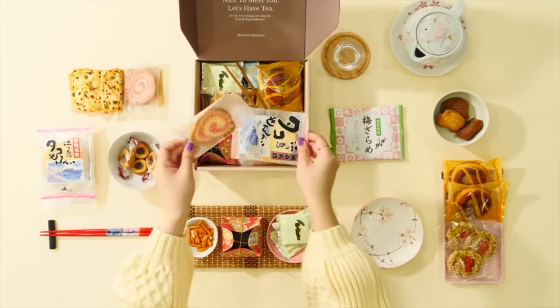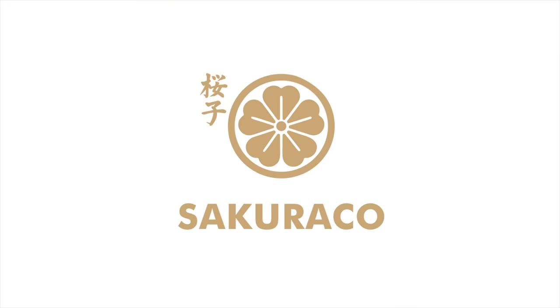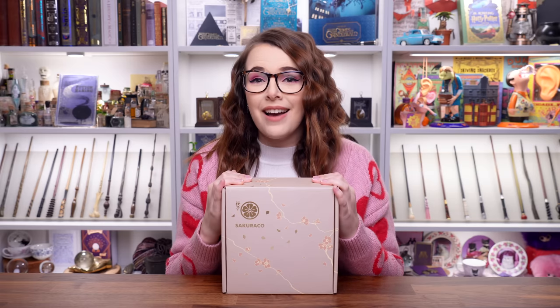Today we are unboxing a very exciting Japanese snack subscription box. I have never opened one of these before. This is called Sakuriko and I cannot wait. A big shout out and thank you to Sakuriko for sponsoring this video.